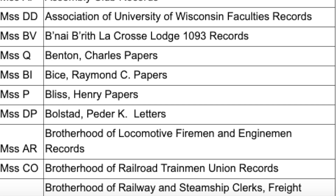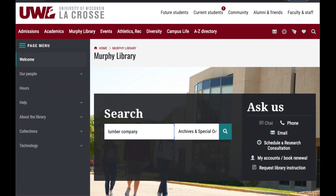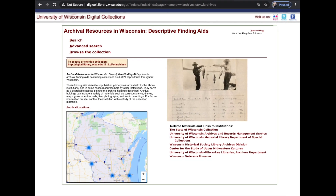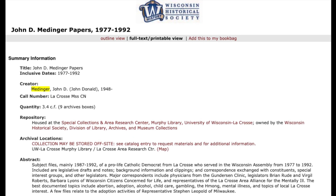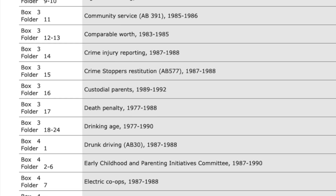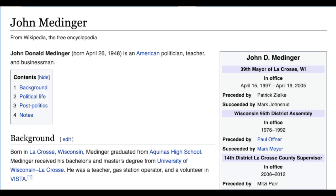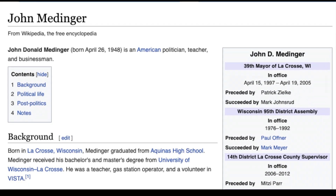Also, researchers should keep in mind that a single collection can contain information on various topics. For example, in addition to Hmong immigration, the Menninger papers contain records on topics like cigarette vending machines, the death penalty, fireworks, fallout shelters, the legal drinking age, gambling, zebra mussels, and more, because these are all things he was concerned about as a mayor and state representative.